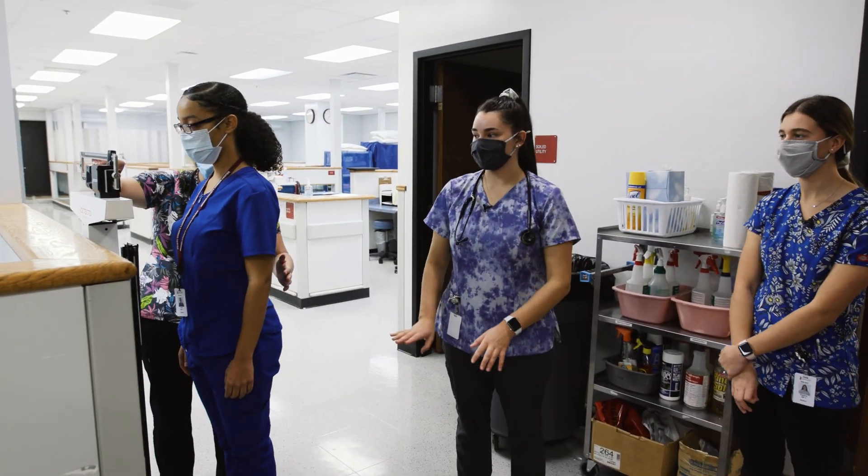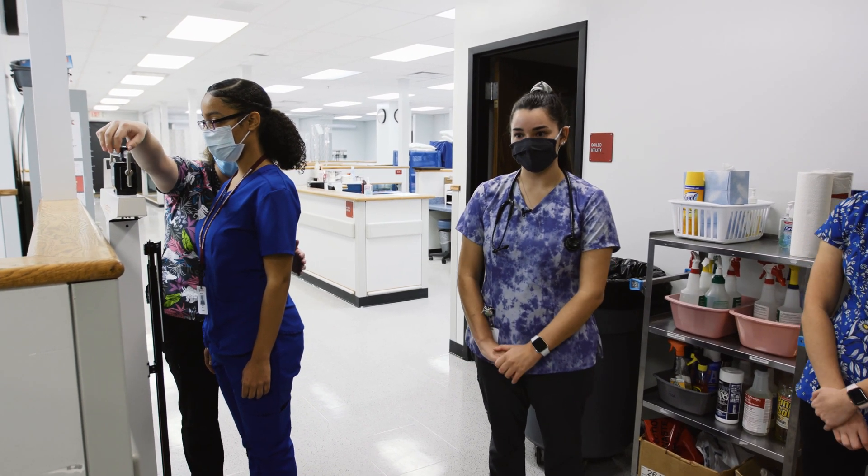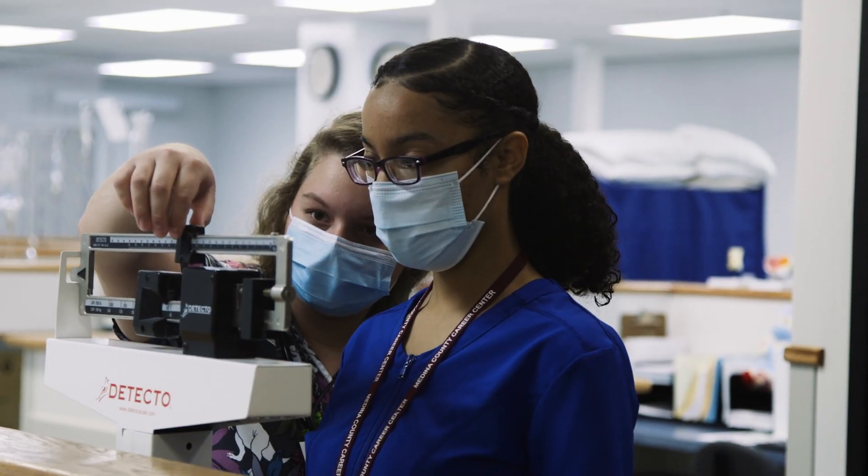In the beginning of junior year, one of the first things that we learn how to do is take height and weight. It is one of the basic skills that we need to do, and we're doing it on a manual scale.